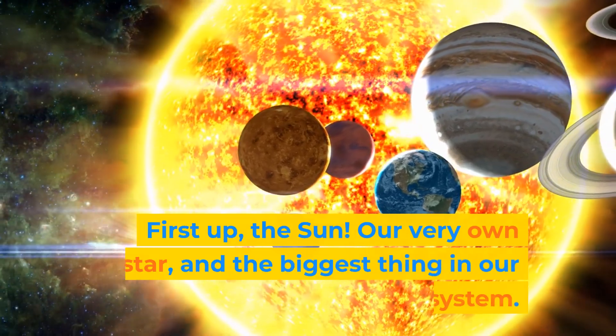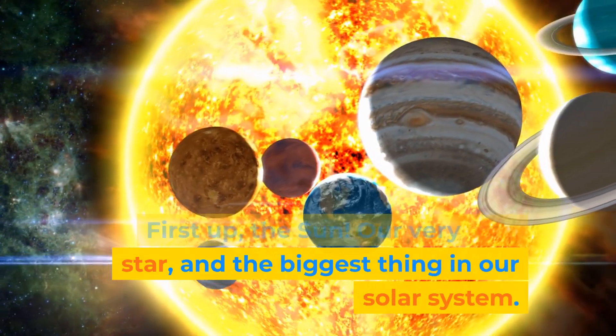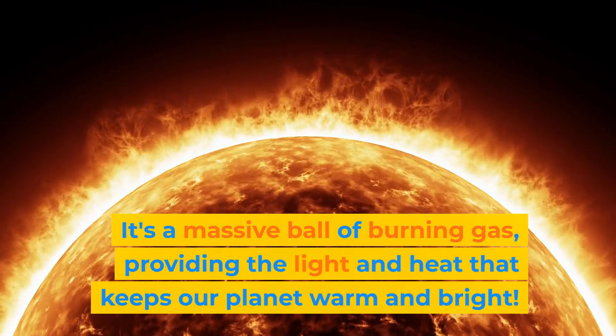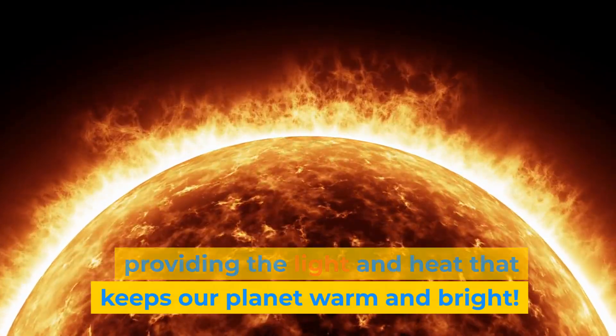First up, the sun — our very own star and the biggest thing in our solar system. It's a massive ball of burning gas, providing the light and heat that keeps our planet warm and bright.